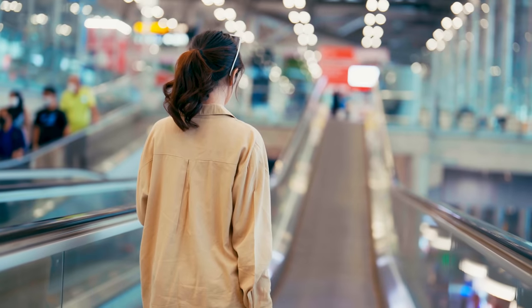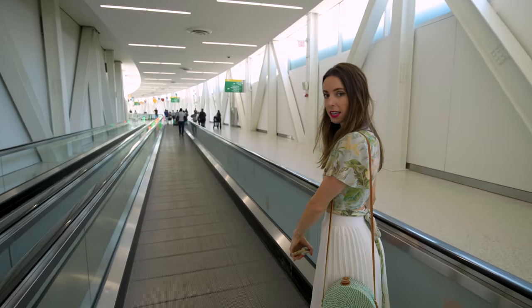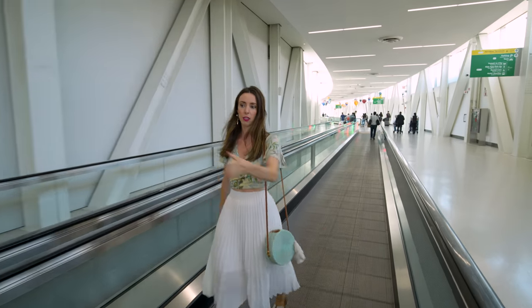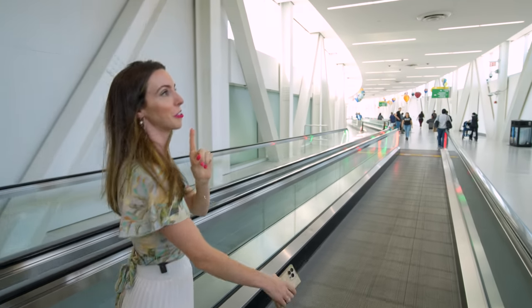Let's talk about some escalator etiquette. If you're going to stand still, stand on the right side. If you want to walk, go on the left side. If you're tired from your trip, totally understandable — just stay on the right so there's still a pathway for those on the left who are in a rush. This is very relevant because New Yorkers are always in a rush.